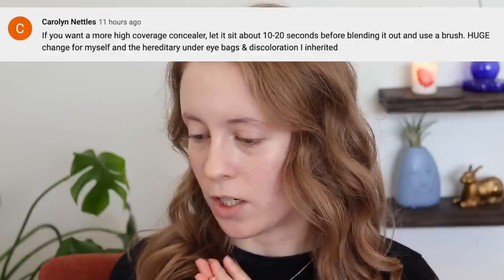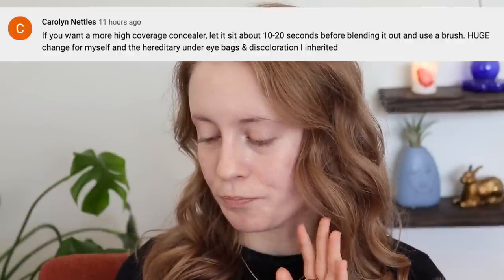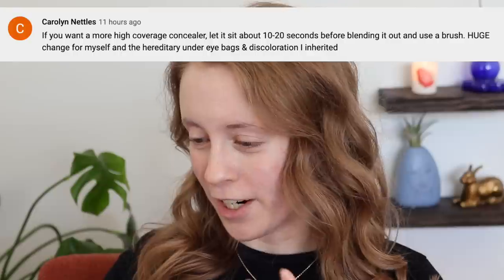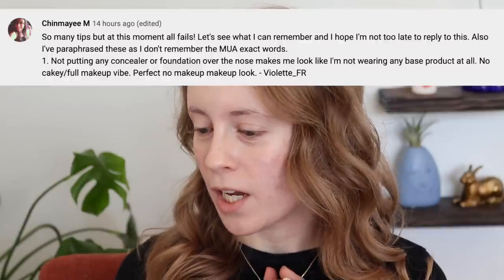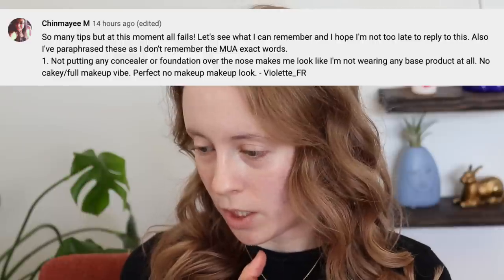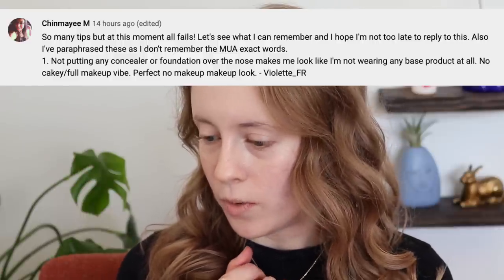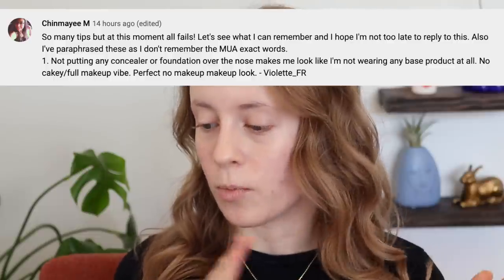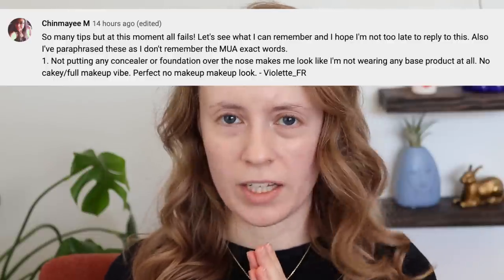I also have hereditary under-eye circles that I'm always struggling to cover. And then there's a really interesting one that really intrigues me — I feel like I'm not going to like it, but that's why I should try it. It says: putting no concealer or foundation over the nose makes you look like you're not wearing any base product at all — no cakey or full makeup vibe, perfect no-makeup makeup look. That tip was learned from Violette FR.